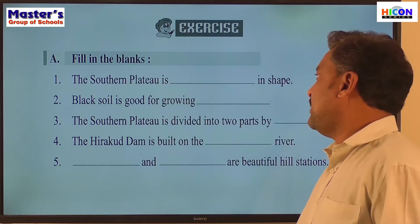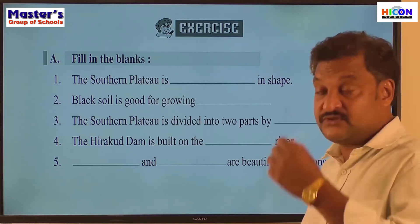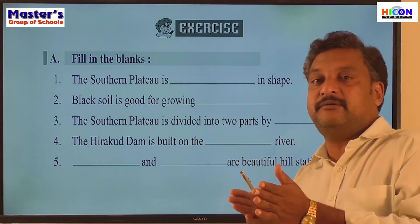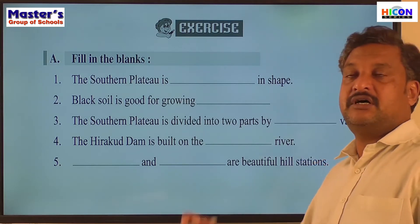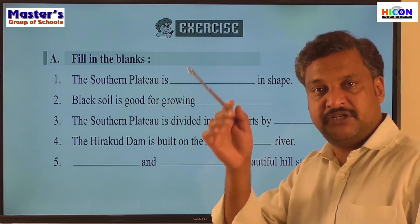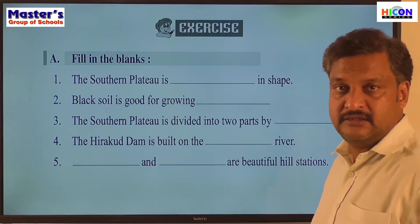The first sentence: the Southern Plateau is a dash in shape. We have discussed this in the lesson — the coastal region and Peninsular India come in a V-shape, and at the top we have the Vindhya-Satpura Mountains. So the shape of the Southern Plateau is almost triangular. The answer is: the Southern Plateau is triangular in shape.